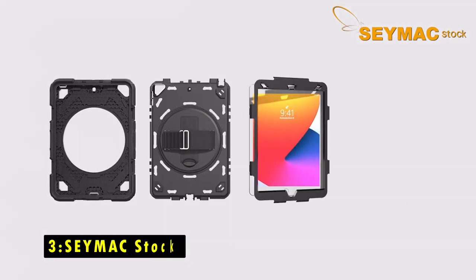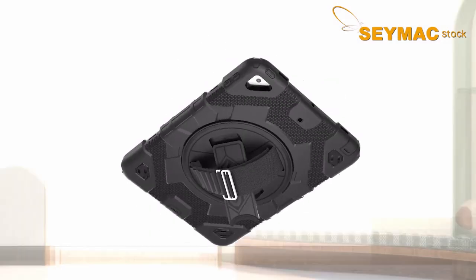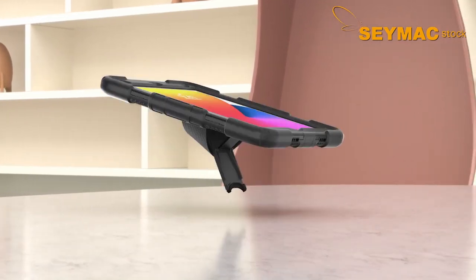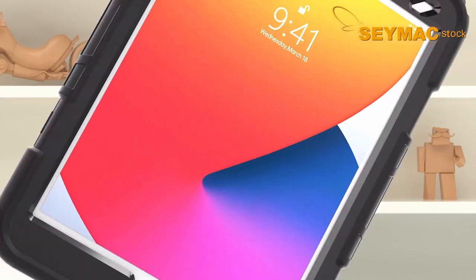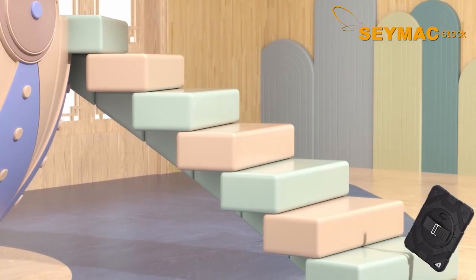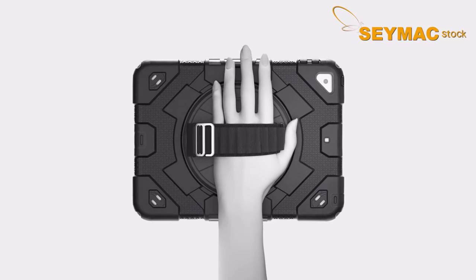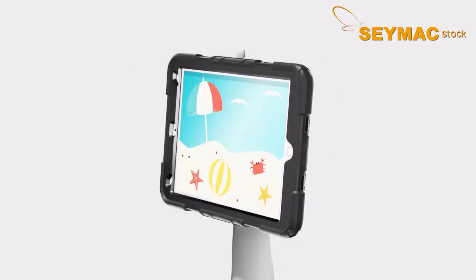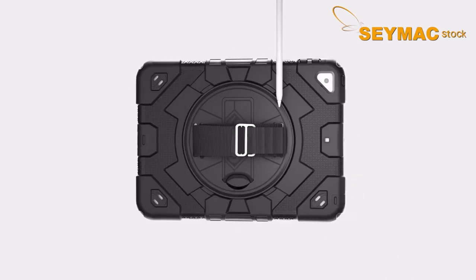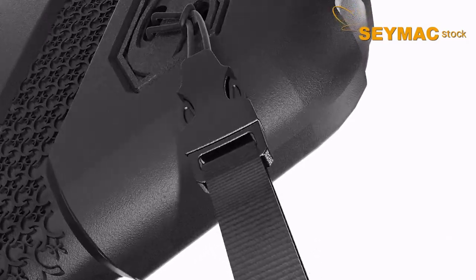At number 3 is the C-Max Stock case. The C-Max Stock case for the Samsung Galaxy Tab S10 offers superior protection and convenience. It features a 360-degree rotating kickstand, allowing for multiple viewing angles, and a soft handle strap for a secure grip during use. The adjustable shoulder strap provides hands-free portability, making it ideal for on-the-go users. Constructed from high-grade PC and anti-skid silicone, the case delivers full-body protection with shock-proof, durable material, ensuring your tablet is safe from drops and impacts.